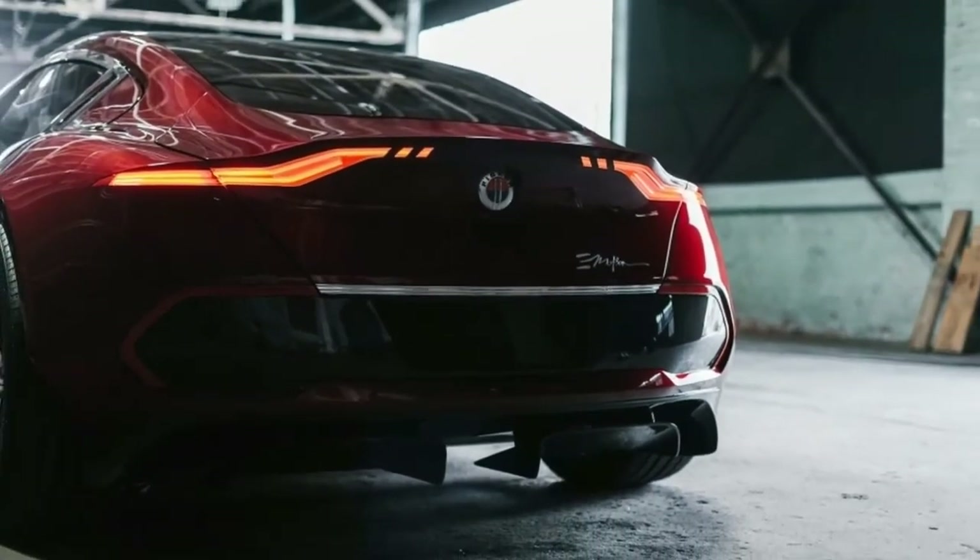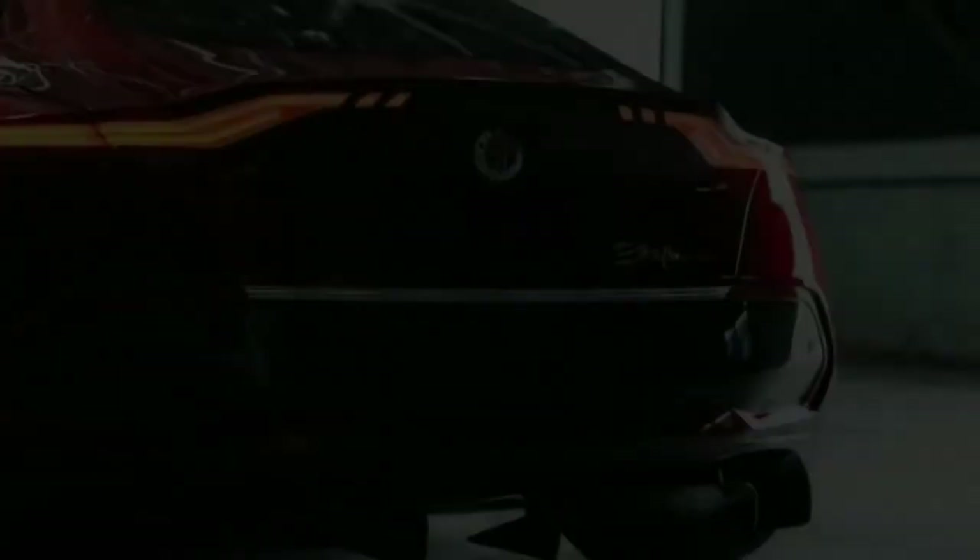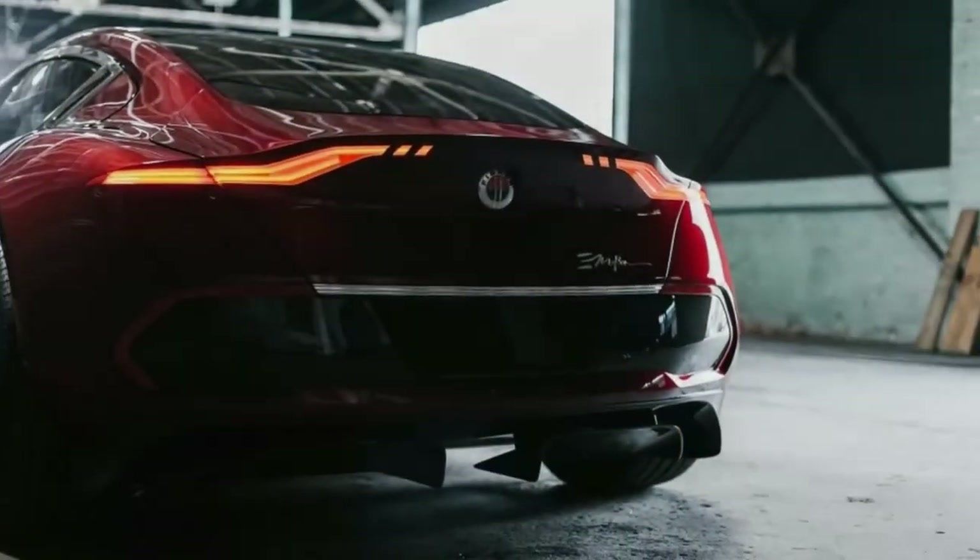Fisker Inc. is about breaking barriers, leading in automotive technologies, and ultimately creating the most desirable, functional, futuristic electric vehicles.